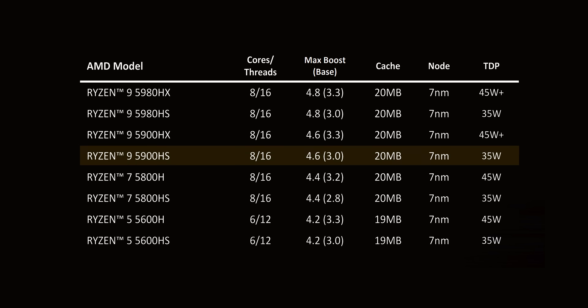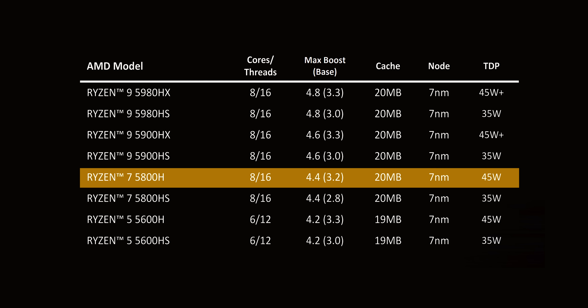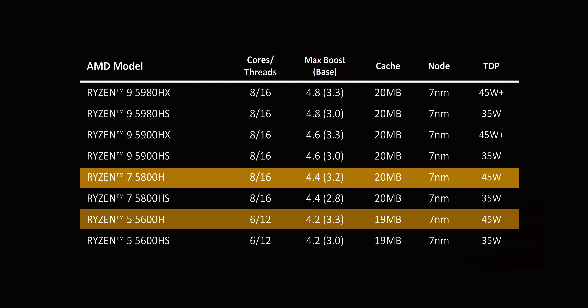The 5900HX and HS mirror the 5980 CPUs and operate at the same base frequency, with the only difference being a 200 MHz cut to the maximum boost speed. The Ryzen 7 5800H with eight cores and 16 threads, along with the 12-thread Ryzen 5 5600H, are probably going to be the most popular CPUs of this lineup. Both are more affordable options than the Ryzen 9 and get a frequency bump of 200 to 300 MHz along with all the Zen 3 goodness.